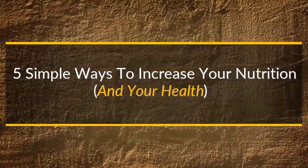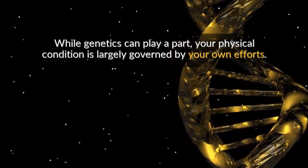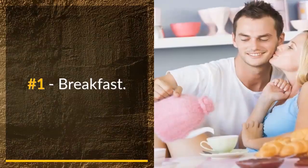Five simple ways to increase your nutrition and your health. While genetics can play a part, your physical condition is largely governed by your own efforts. Making a few simple changes will improve your diet and your health.